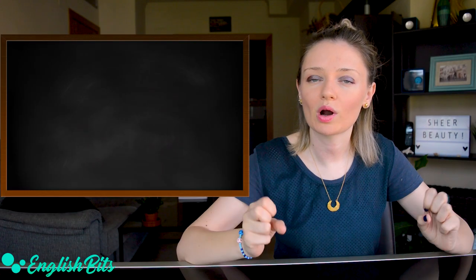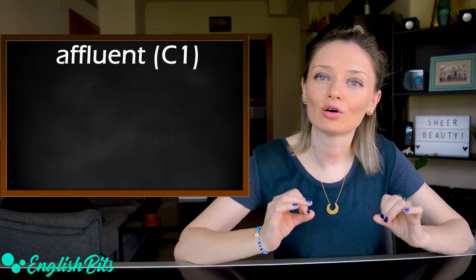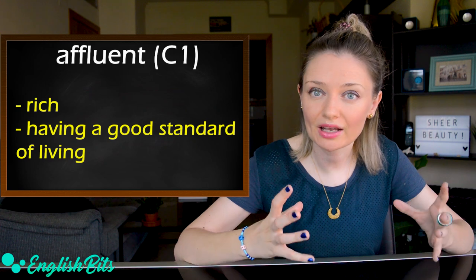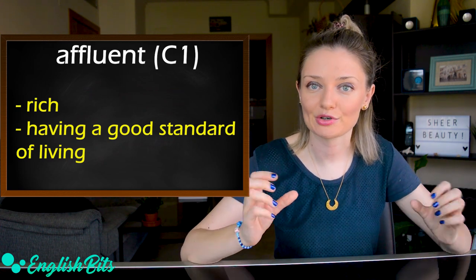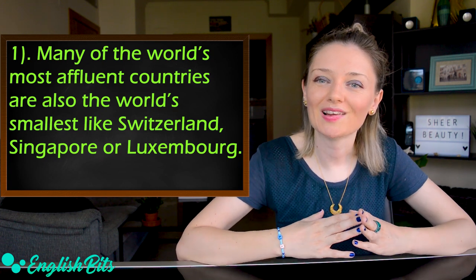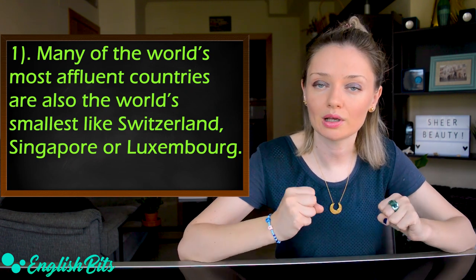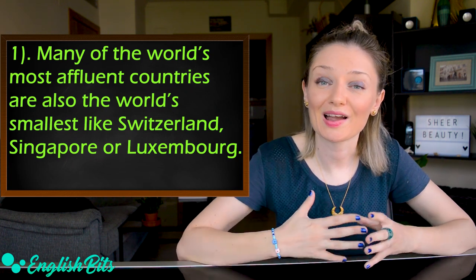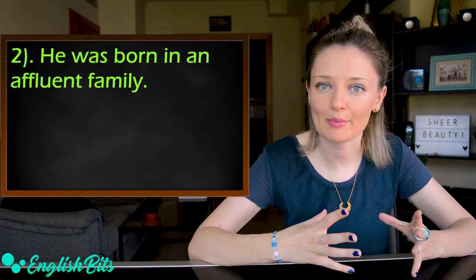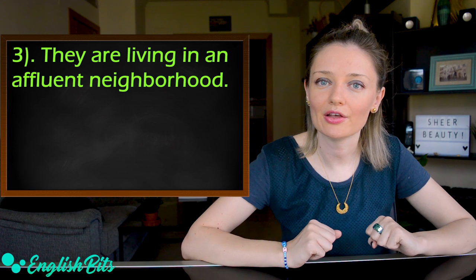The first C1 adjective we're going to learn today is 'affluent.' It's a synonym of rich but it's more formal and powerful, and it can also mean having a good standard of living. Examples: Many of the world's most affluent countries are also the world's smallest, like Switzerland, Singapore or Luxembourg. He was born in an affluent family. They're living in an affluent neighborhood.